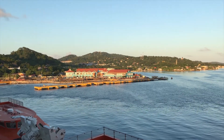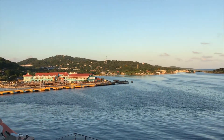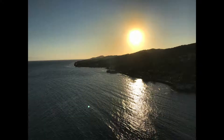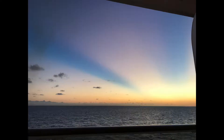Here we are leaving Roatan. We'll have a full sea day before we reach our next place, which is Ocean Cay in the Bahamas. And here's an image of the back deck of the ship with a beautiful gorgeous sunset.